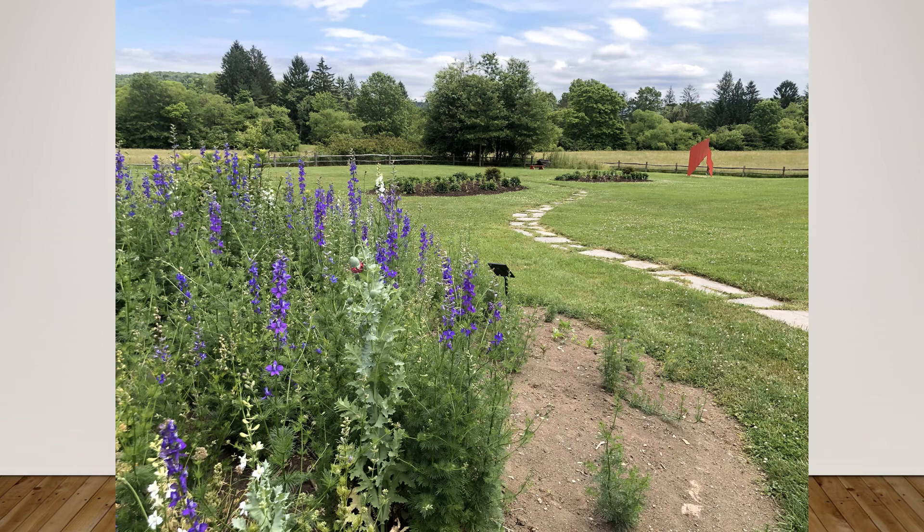I wanted to show the beauty of the gardens, so I walked around and said, I'll put the horizon line up at the top. There's a nice red sculpture that gives a little color variety, but I like the trail — though there's a big patch of dirt.